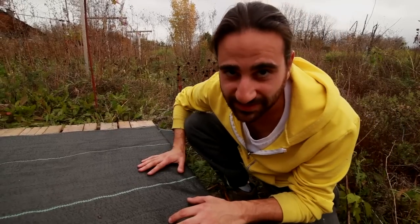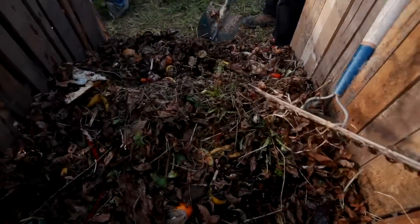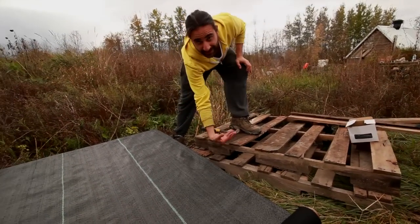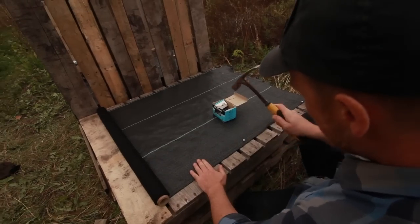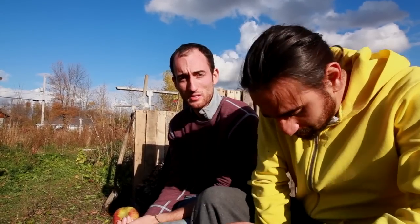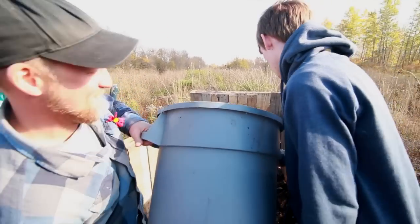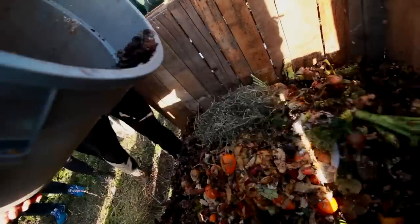Compost Montreal is with us today, and we're setting up a compost bin so they can show us what we're supposed to do with that stuff, because it's very, very confusing. Step number one: setting up pallets on the floor. We want air to come in, but at the same time we don't want the compost to fall through. So step number two is setting up the geotextile on it. Right now me and Marty are sitting on a platform that we just made, because Compost Montreal is going to come visit us and teach us about compost, because we don't know much about it. What is compost? I don't know — we should ask Compost Montreal.